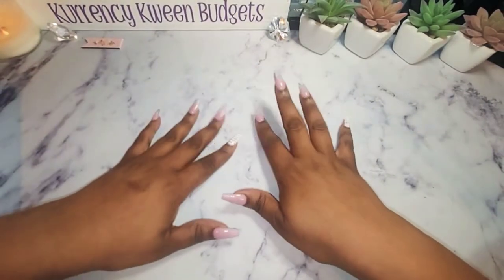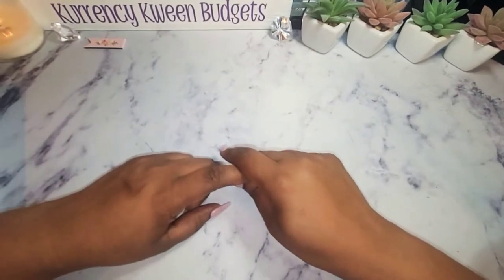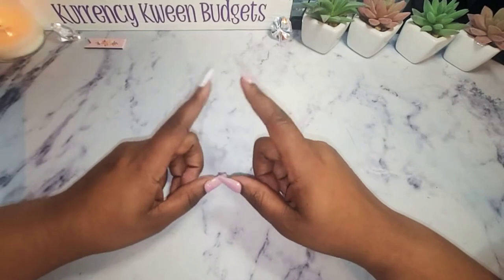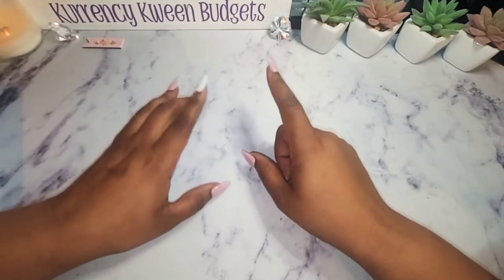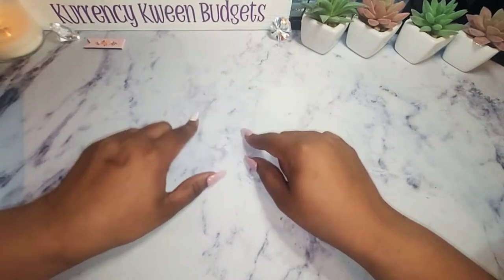Hello, hello, hello my queens. Welcome and welcome back to my channel. I am Kanisha with Currency Queen Budgets. In this video, I will be doing a flip through of my books. If that is something you're interested in, stay tuned.